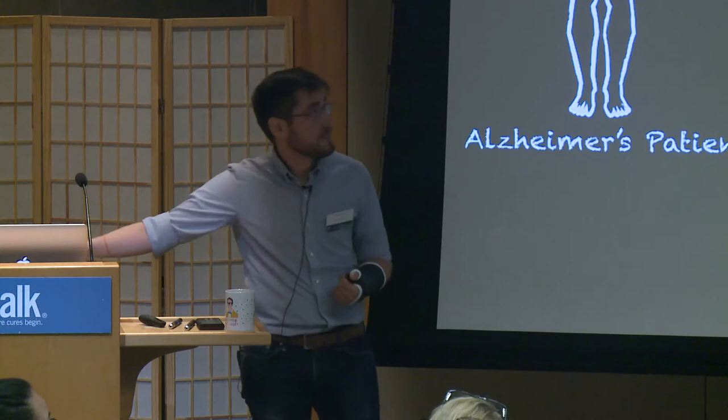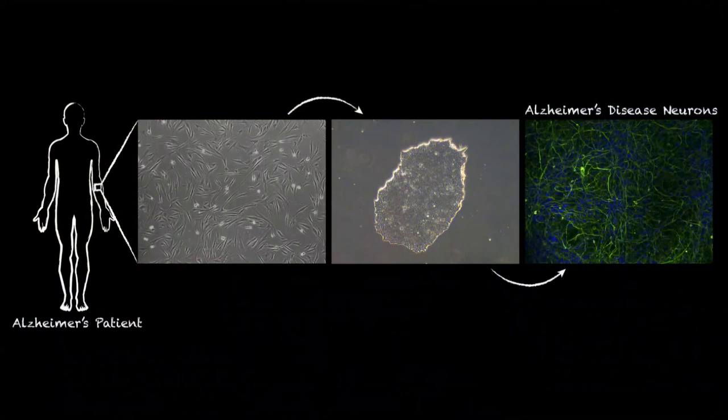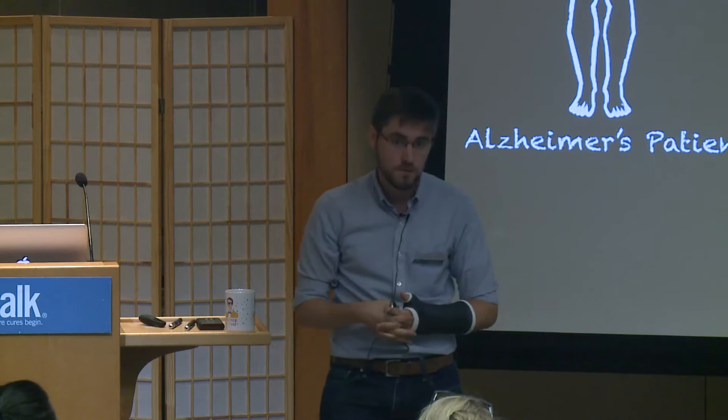An audience member asked whether you can direct the differentiation. Absolutely — that's the entire power of this technology. To turn a pluripotent stem cell into an application, we have to direct it into a cell type of interest. There are well-established protocols to specifically direct pluripotent stem cells into many relevant cell types: cells of the central nervous system, cells of the pancreas, liver, gut, skin, bone, heart muscle, skeletal muscle, smooth muscle — pretty much any cell type in the human body, as long as you know the right signals to expose it to over time. This is informed by historic studies done in flies and mice that teased apart the gene networks required to direct cells into specific lineages.